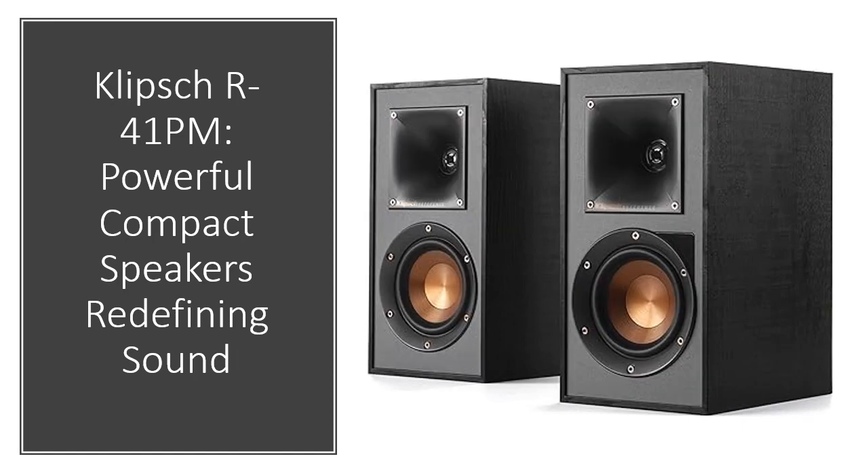Perceiving frequencies uniquely, the R41 PM dynamically adjusts to match the human ear's capability to hear lower frequencies, delivering powerful bass at any volume level.